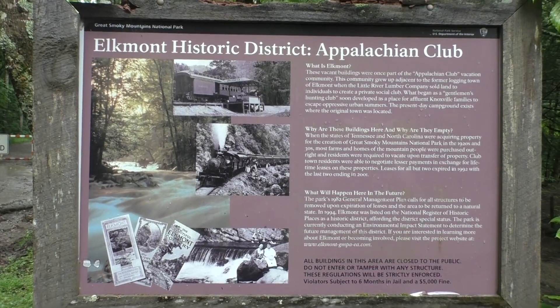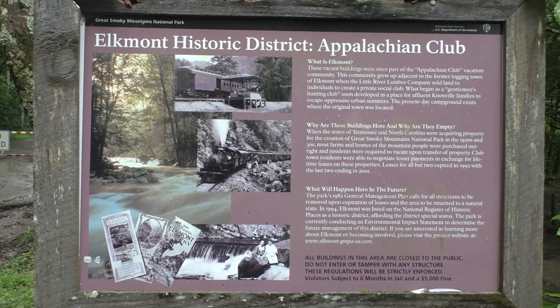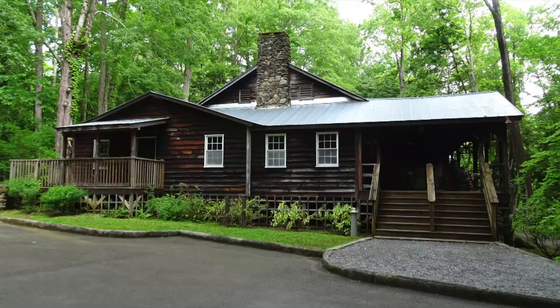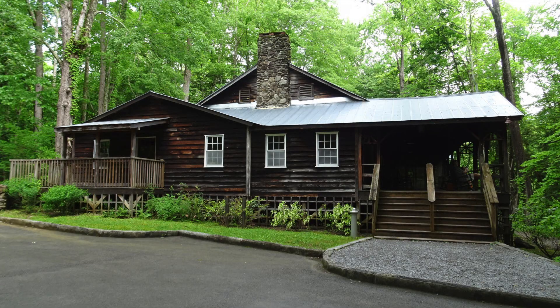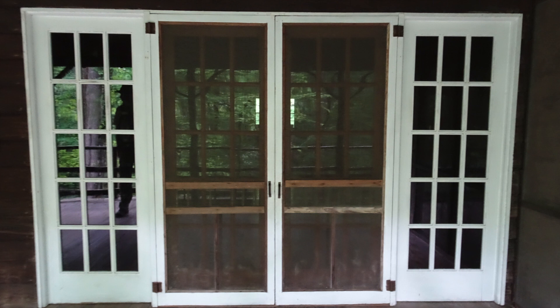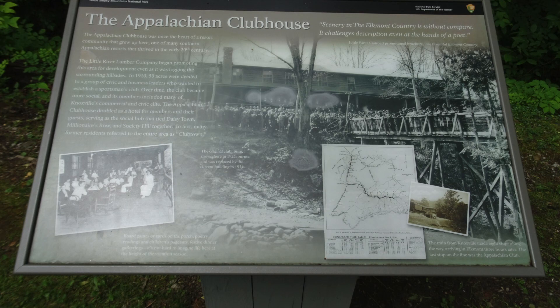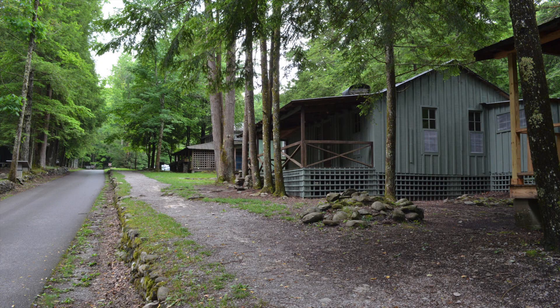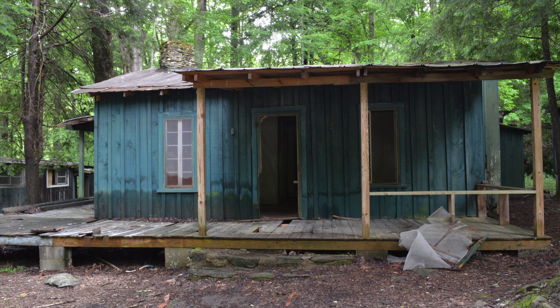The Appalachian Clubhouse is a historic structure located in the Elkmont Historic District. It used to be a gathering spot for guests of the Appalachian Club, which was established in 1910. The club members were mostly from Knoxville. They built rustic cabins to serve as weekend and summer retreats. The original clubhouse was destroyed by fire and replaced by the existing building in 1934.